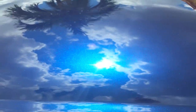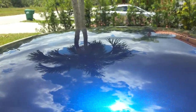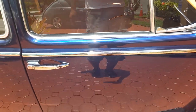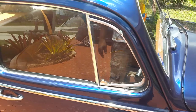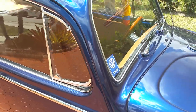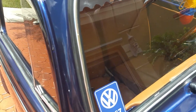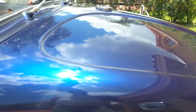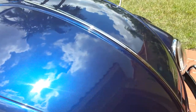Look at that beautiful blue color. All the seals — inner and outer scrapers — are from Wolfsburg West. You've got to get the best on there. If you go with Chinese, Taiwanese, or Brazilian they're just not going to hold up. It's got the Mexican rubber on here.